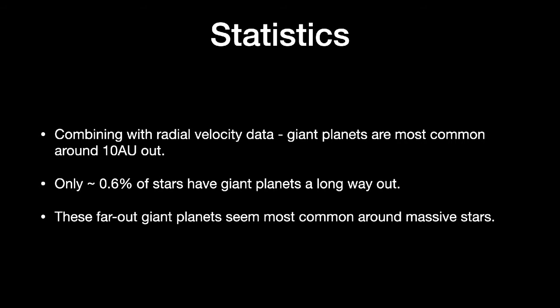It also seems that these far-out giant planets are most common around massive stars. That's quite the opposite of what we've seen from transit data, which shows planets are most common around the lowest mass stars. So it looks like small rocky planets close in have the opposite trend from mega planets a long way out. What does that mean? No idea at this point.